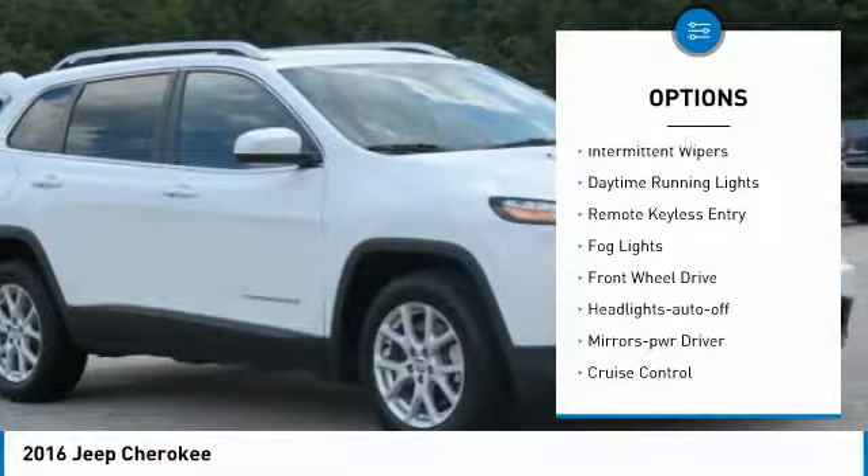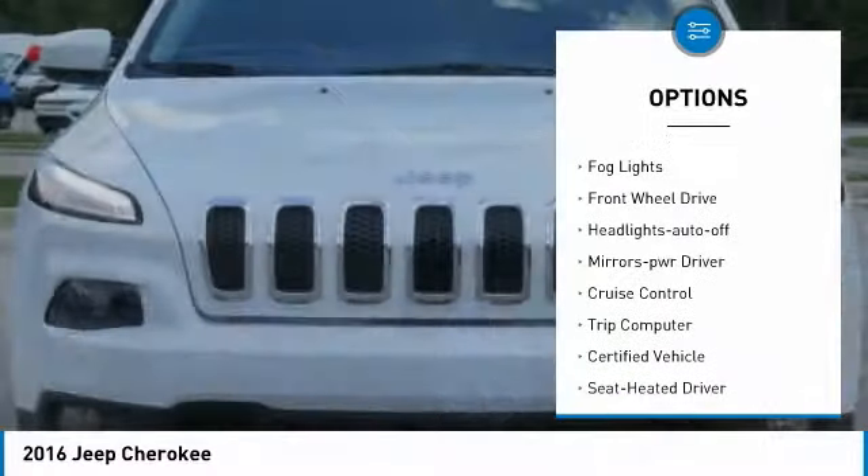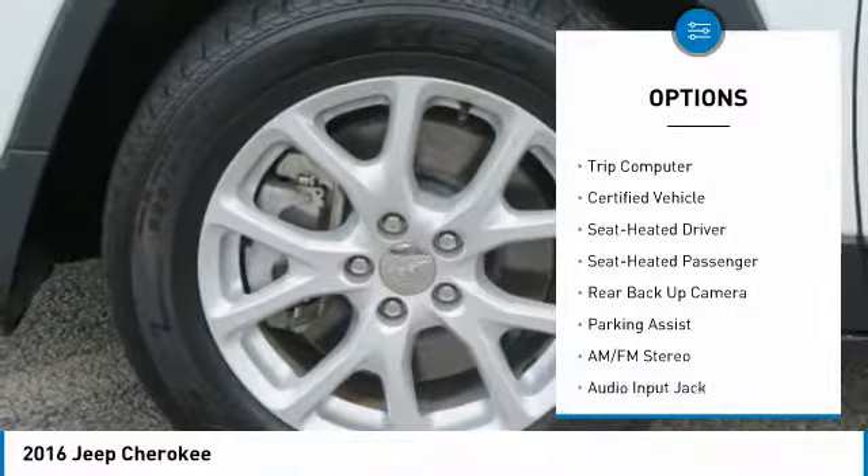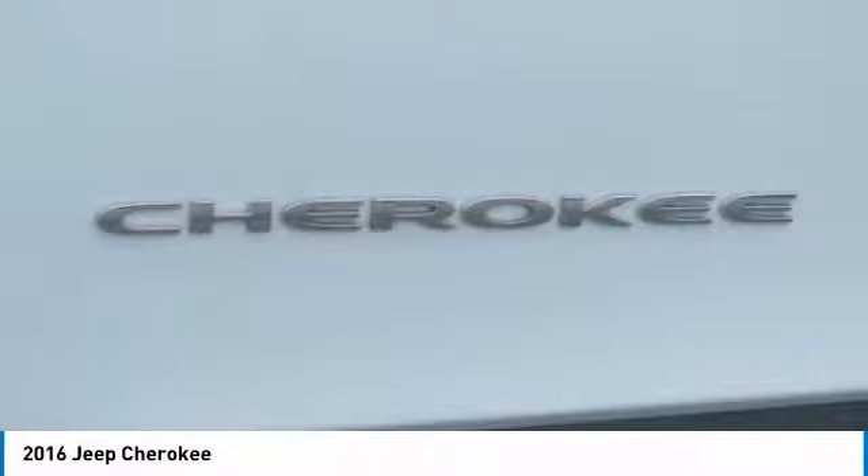Traction control, intermittent wipers, daytime running lights, remote keyless entry, fog lights, FWD, headlights auto-off, mirror memory, cruise control, trip computer.